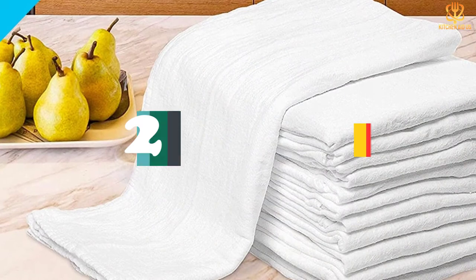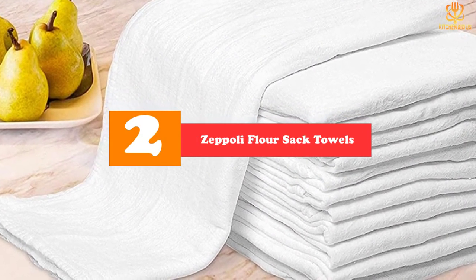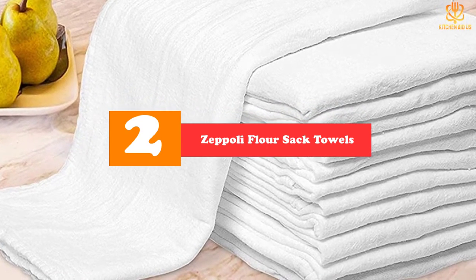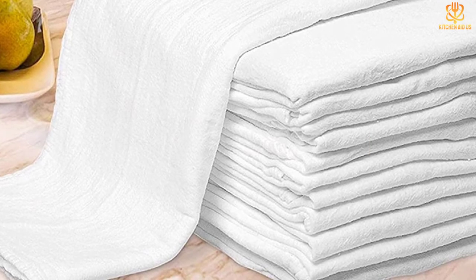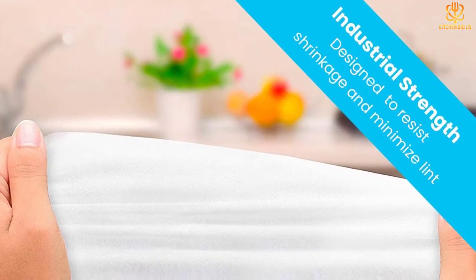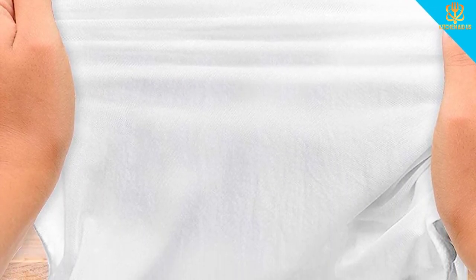At number 2, we have the Zeppeli Flour Sack Towels. I love drying dishes, said no one ever, but it is a chore that just needs to be done. Why not make it easy with a kitchen towel that does most of the job for you? Although the label says flour sack towels, this 12-pack of towels from Zeppeli is not produced from actual flour sacks like in the olden days.